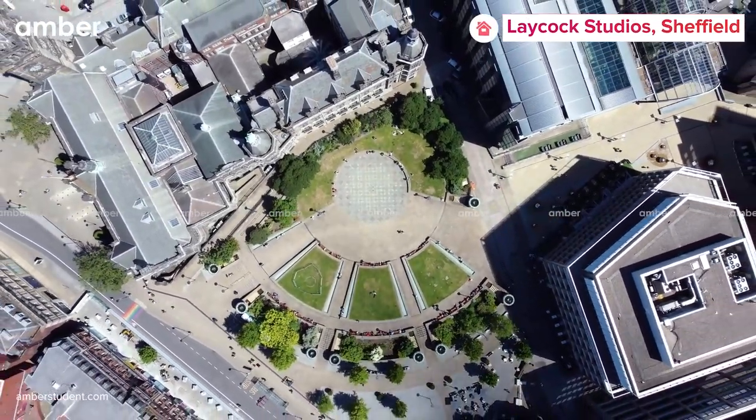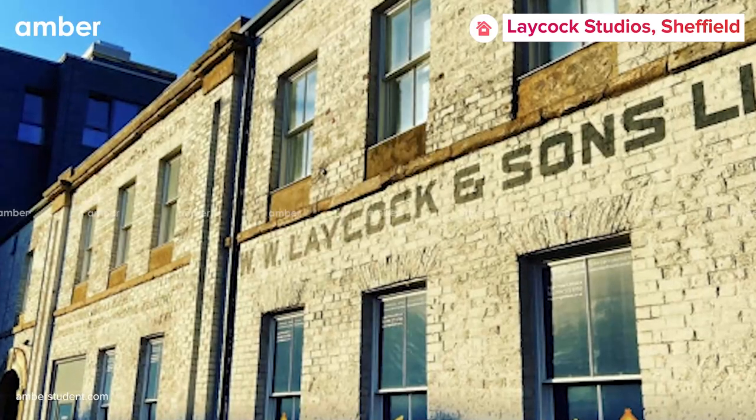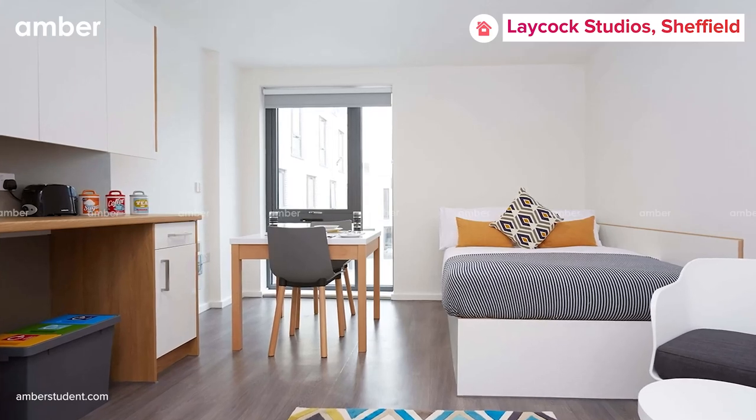If you are looking for living an independent student life in the city of Sheffield, we have just the right place for you. For students, Laycock Studios on Suffolk Road is a fantastic location that provides a huge selection of independent studios at reasonable pricing.